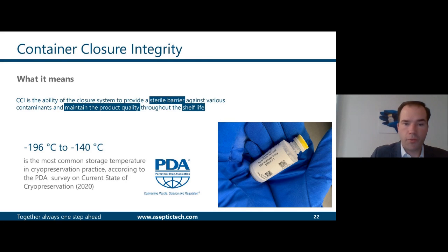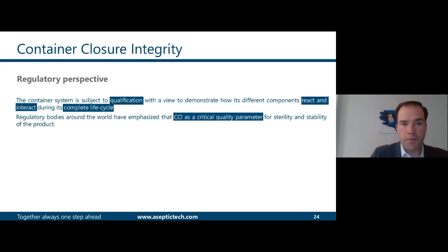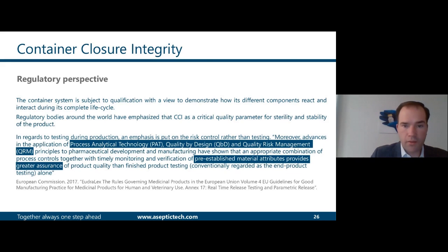A recent survey from the PDA shows the most common storage temperature being in the vapor phase of liquid nitrogen. From a regulatory perspective, the container system should be qualified and demonstrate how the different components react and interact during the complete life cycle of the product. CCI is shown as a critical quality parameter, and PAD, QbD, and QRI are also considered extremely important. Monitoring and verification of pre-established material attributes provides greater assurance to the product.